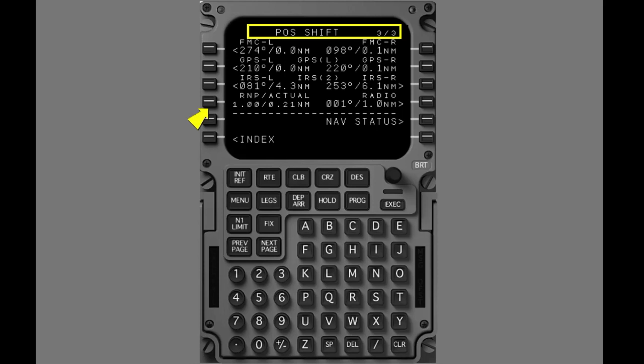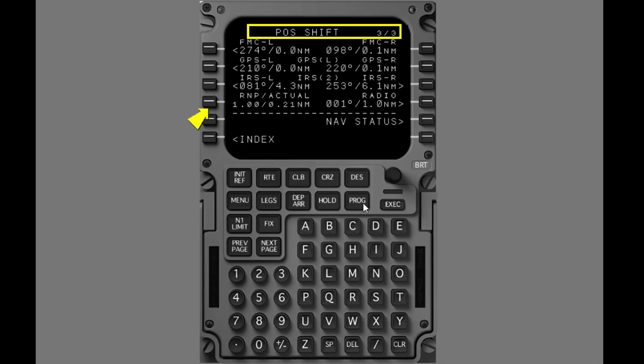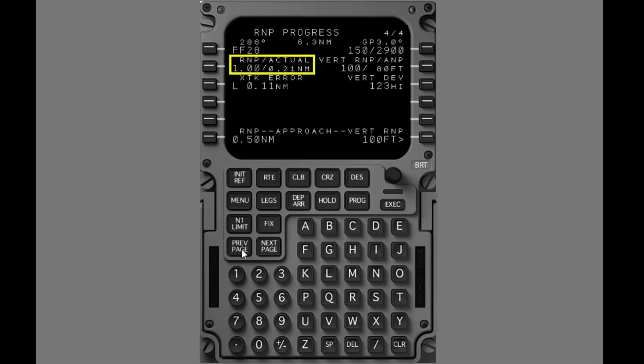You can also see RNP-ANP on progress page 4 of 4. Push the progress key to display the progress page. Push previous page to show page 4. Progress page 4 displays lateral RNP-ANP information and vertical RNP-ANP.